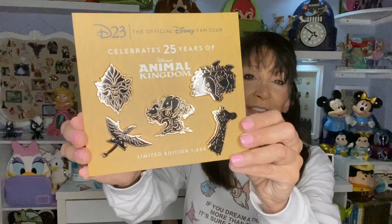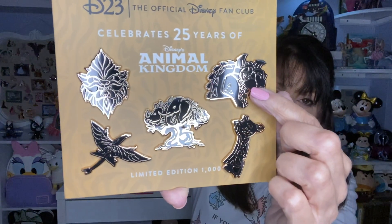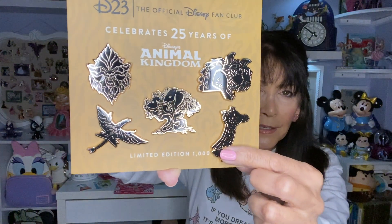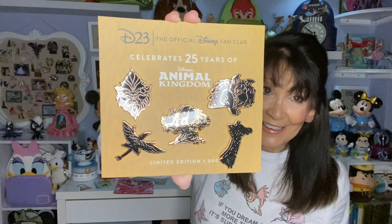The next one is another D23 that I got before the Cosmo pin. Being a D23 member has its perks — one of them is being able to get pins. I had to get this one because it's from one of my parks. Magic Kingdom is always my favorite, but this has got to be my second favorite park because it simply has my favorite ride. This is the series of 25 years of Animal Kingdom — can you believe Animal Kingdom's been around that long?